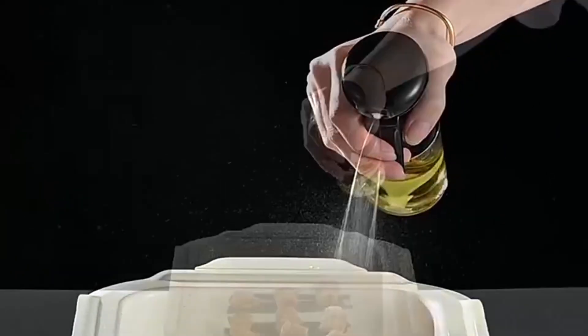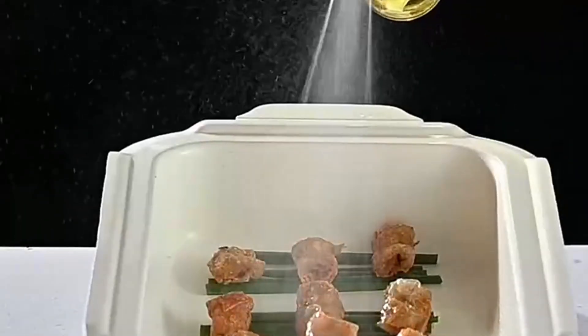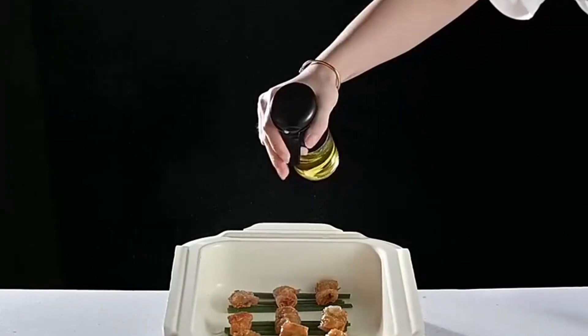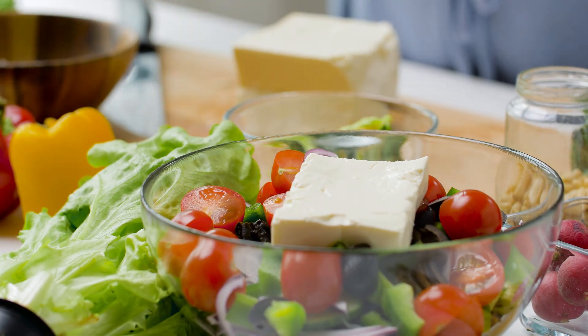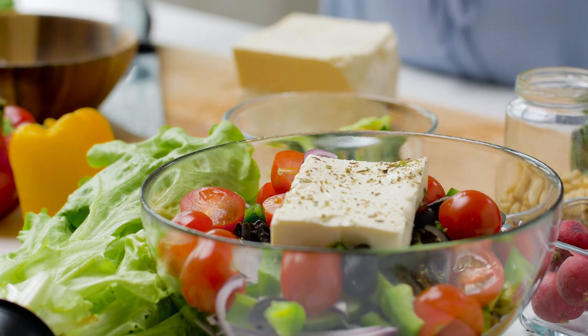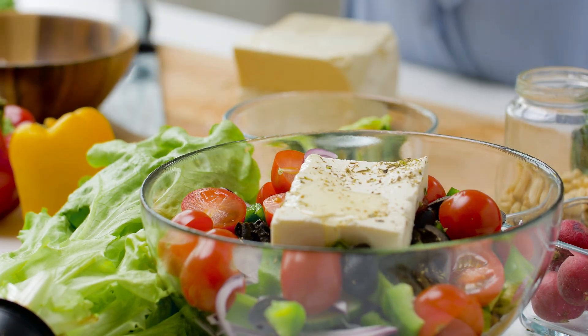The transparent design ensures you can easily monitor oil levels, taking the guesswork out of when to refill. Its ergonomic handle makes it easy and comfortable to use, even during long cooking sessions. This sprayer is extremely versatile, able to handle various culinary tasks, whether you're grilling, roasting, or making salads. It's ideal for evenly distributing oil without drenching your food, making it a great tool for controlling calorie intake.